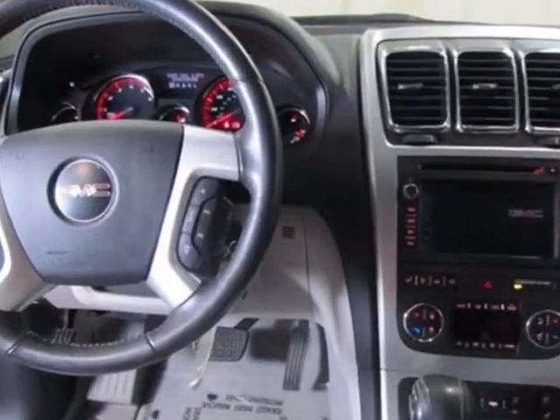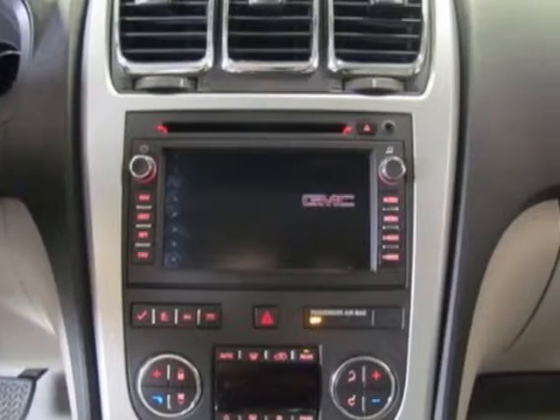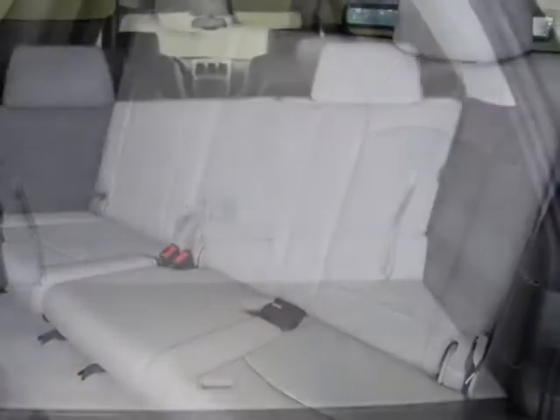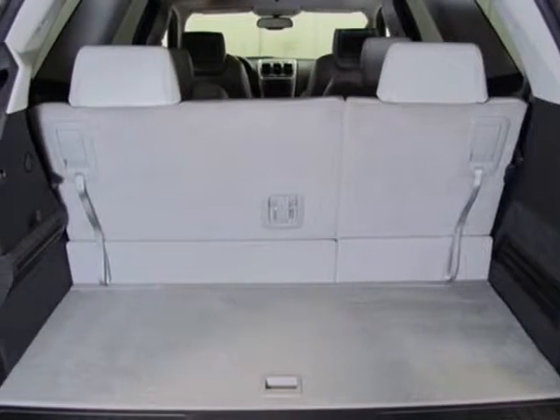This Acadia boasts a 3.6 liter engine and has a 6 speed automatic transmission. Additional options for this vehicle include power locks, navigation system, tow package, and driver airbag.